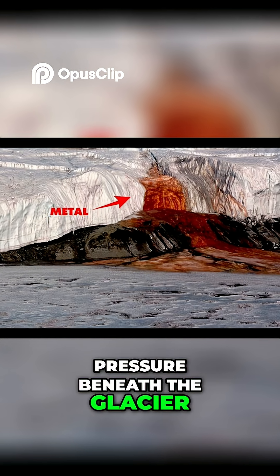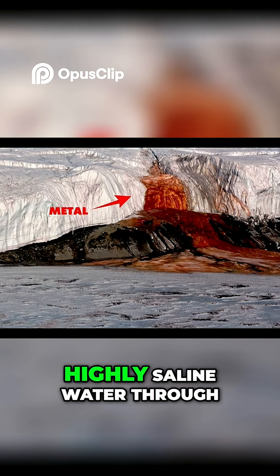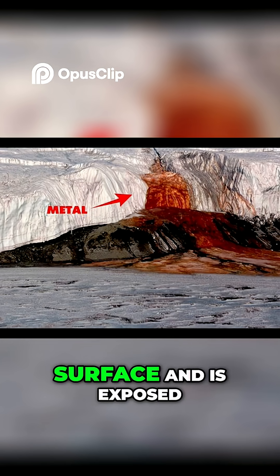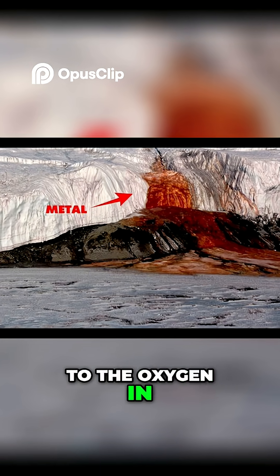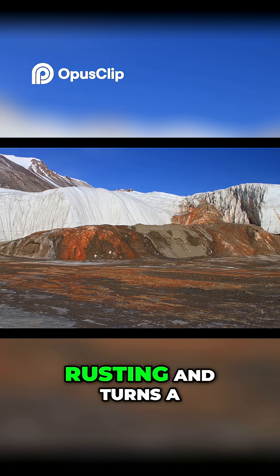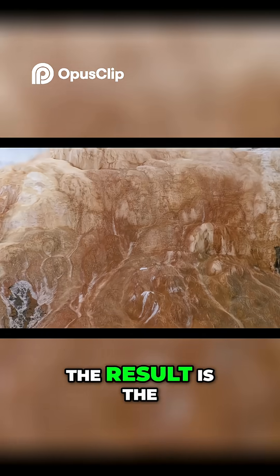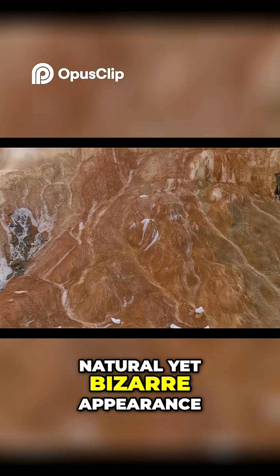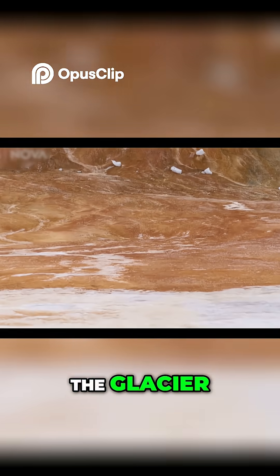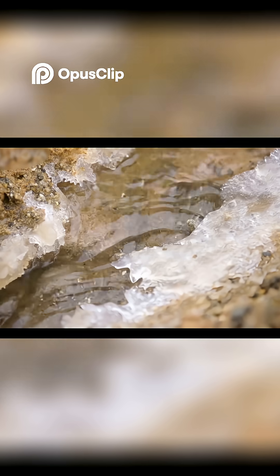Today, pressure beneath the glacier pushes this iron-rich, highly saline water through a fissure in the ice. When it reaches the surface and is exposed to the oxygen in the air, the iron oxidizes in a process similar to rusting and turns a deep red. The result is the natural yet bizarre appearance of what looks like blood flowing from within the glacier.